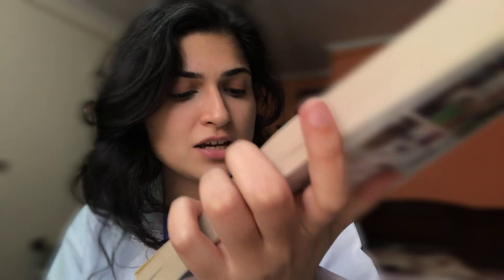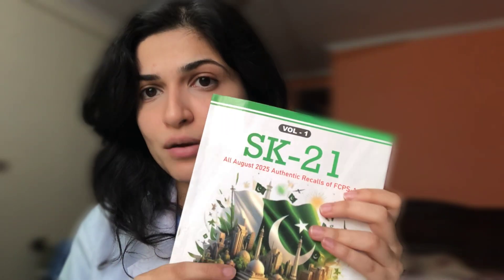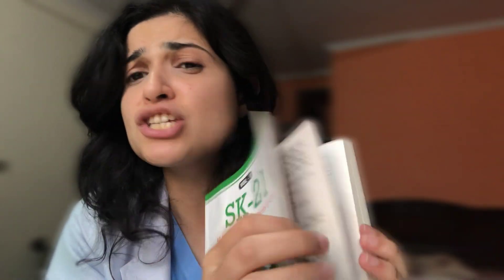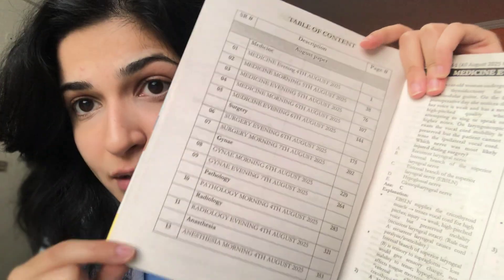Towards the third Pakistani author, we have Dr. Salahuddin Kamal, who writes the SK series, which are basically past papers. SK 21 was the latest one released during my time — it has all August 2025 recalls of FCPS part one. It is essentially an MCQ book and it is very random. All the students who appeared in the surgery morning exam of 7th August 2025 gave their pool to Dr. Salahuddin, who compiled them together with the options and correct answers — though sometimes there are wrong options, for which he provides an errata.